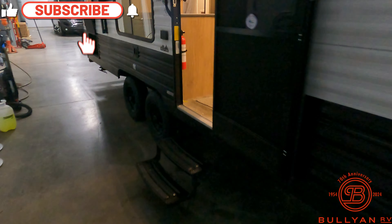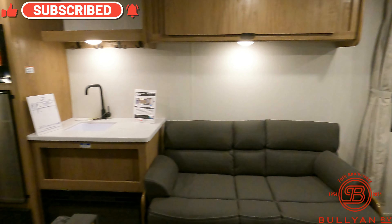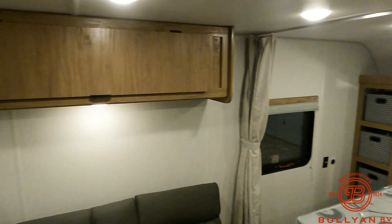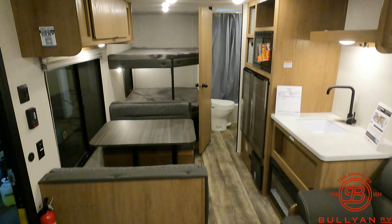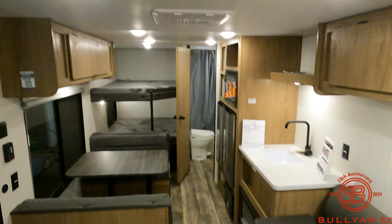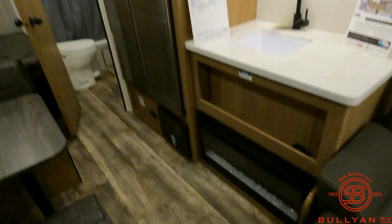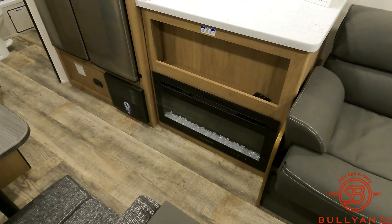Let's take a walk inside. It's nice and bright, with the new wood for the 2024 model year. We usually say AC and then furnace — well, in this case it's AC and a 5,000 BTU fireplace slash furnace heat source right there.